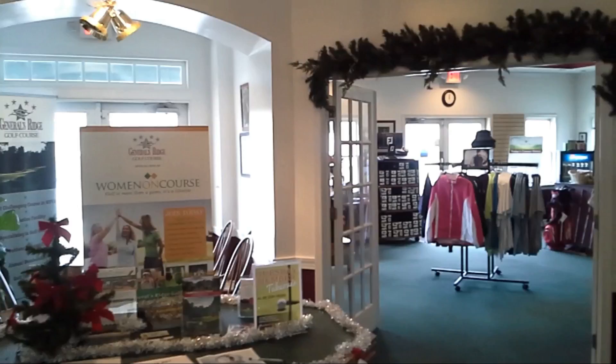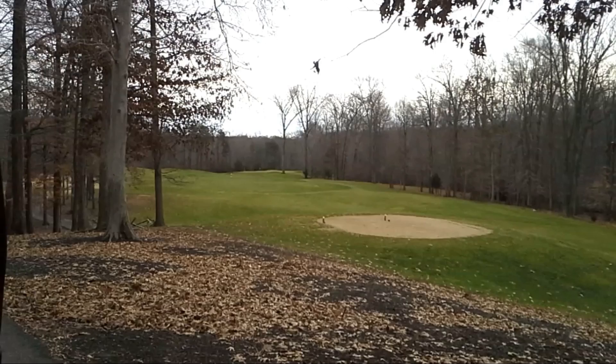General's Ridge is in Manassas. I believe it's just off 29 or 28 or one of the two where you come down from 66.